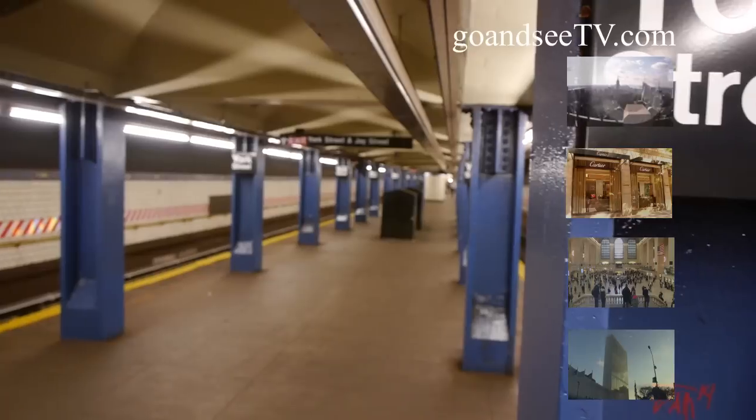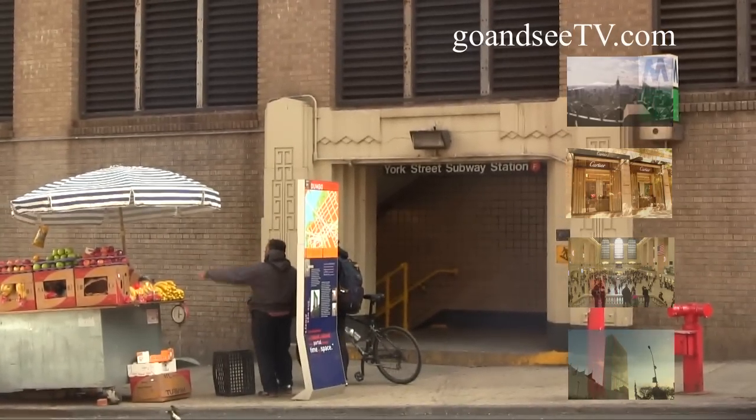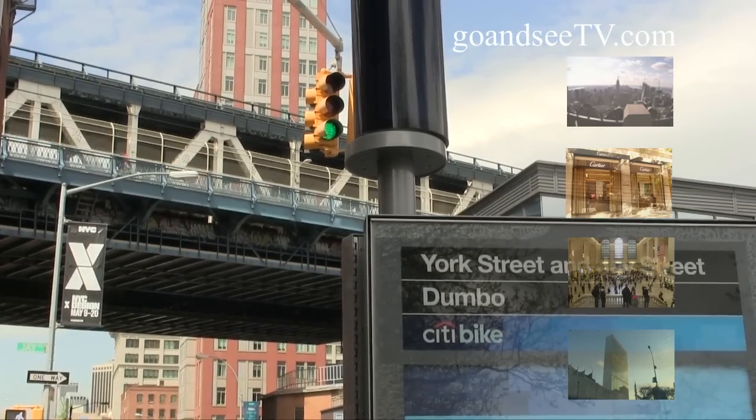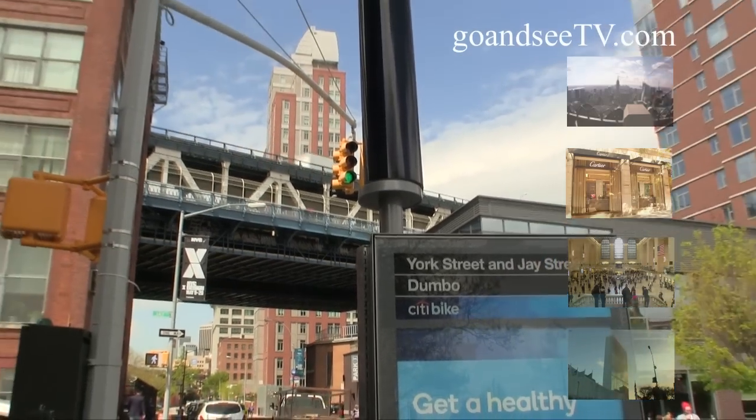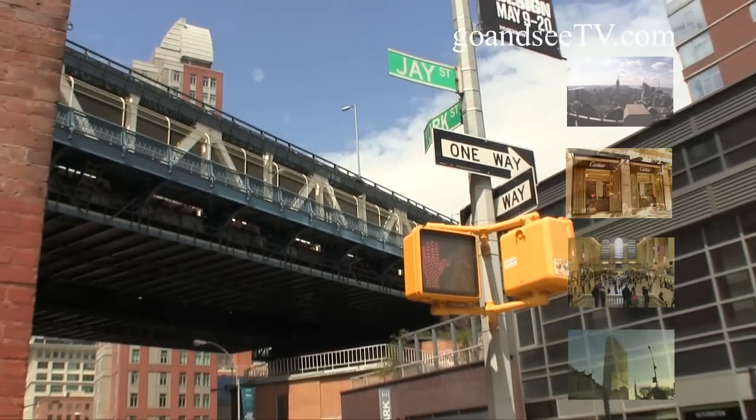Get off the F train at York Street and walk up to street level, where you'll find yourself at the corner of York Street and Jay Street in the neighborhood known as Dumbo, spelled D-U-M-B-O, an abbreviation for Down Under the Manhattan Bridge Overpass.